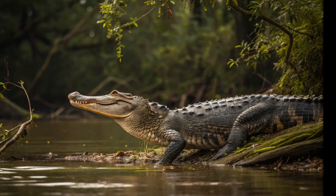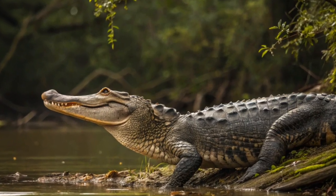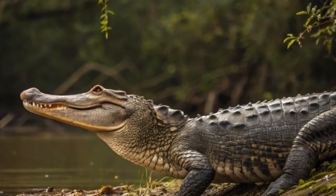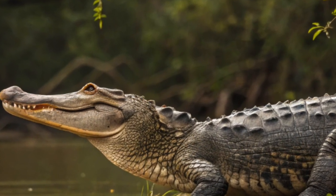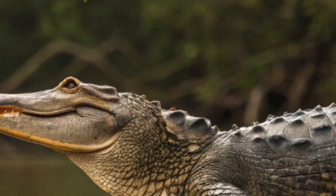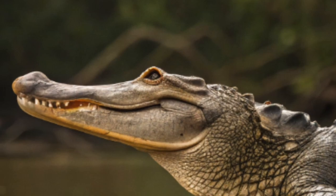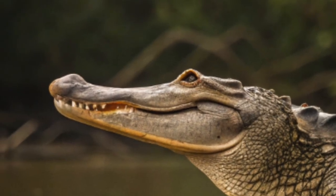Keeping an American alligator as a pet is not recommended for most people and is illegal in many areas without special permits. However, in licensed wildlife sanctuaries or zoos, proper care involves a large, secure enclosure with access to both land and water. Water should be deep enough for swimming and submerging.